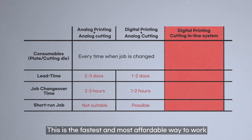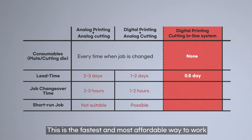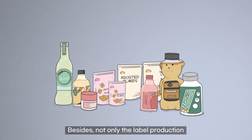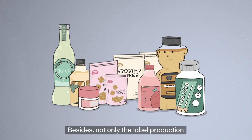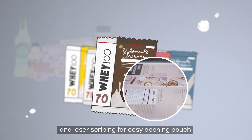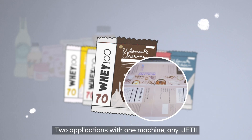This is the fastest and most affordable way to work with multiple jobs in small quantities. Besides label production, printing on flexible packaging and laser scribing for easy-open pouches are also possible.